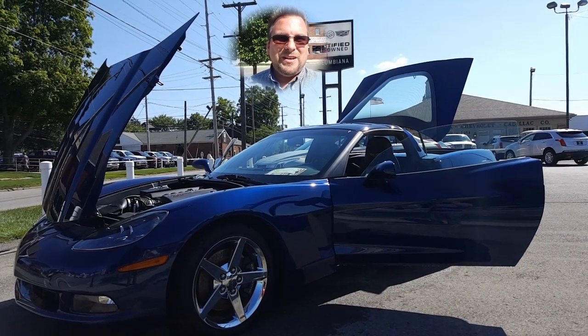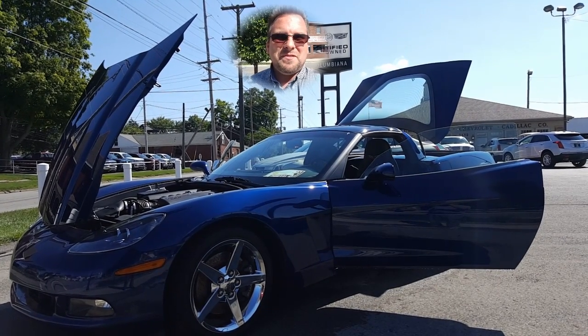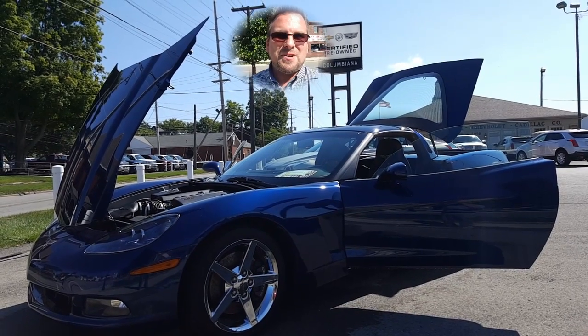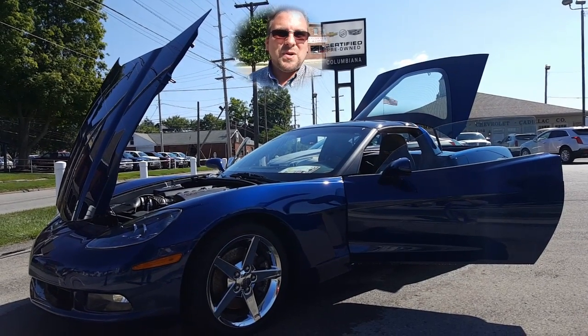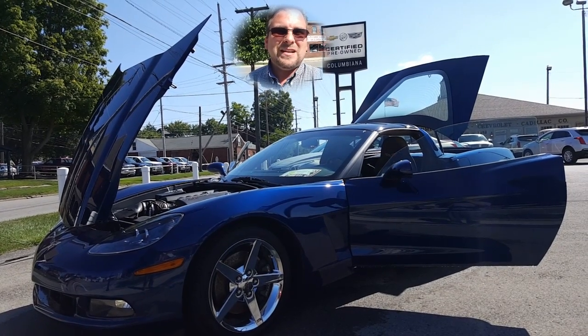Hey Daryl, how you doing? Wayne Ullery here, Colombiana Cadillac Buick Chevrolet, and I'm standing outside of the '07 Vette. We're gonna take a closer look at it here in just a moment. I do welcome you to subscribe to my YouTube channel as well as visit me online at WayneUllery.com. Now let's take a closer look at this 2007 Corvette.